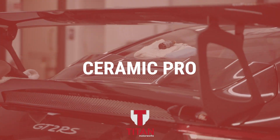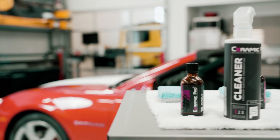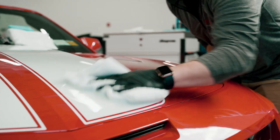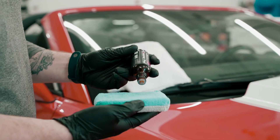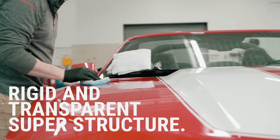If you're looking for the best paint protection and high quality finish, Ceramic Pro from Titan Motor Works is what you need to take your detailing to the next level. Ceramic Pro is a clear, nano-ceramic liquid coating that forms from a chemical bond with the surface it's applied to, transforming into a rigid and completely transparent protective superstructure that lasts forever.